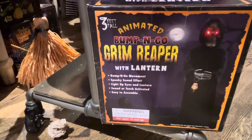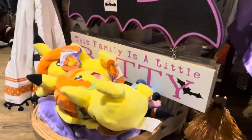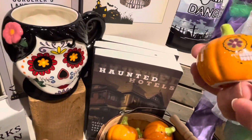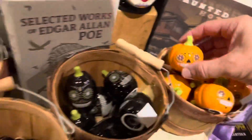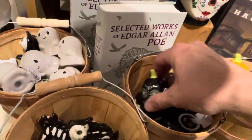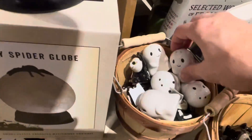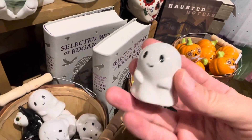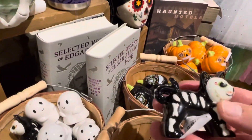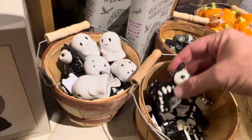We got a bump-and-go Grim Reaper lantern, and there's the broomstick that they have every year that goes around — that's kind of cool. Oh cool, salt and pepper shakers! Those are super neat. I might need to get that for our little ghost theme. Little cat there, that's cute.